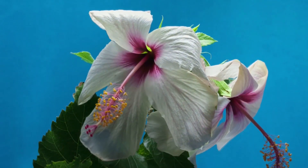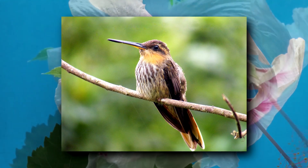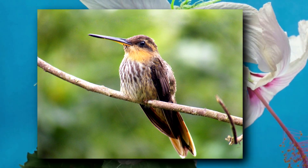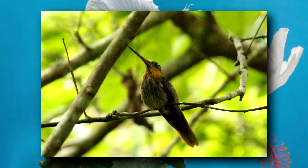Today on Animal Fact Files, we're discussing saw-billed hermits. These birds get their common name from their serrated, saw-like beak. They are some of the only hummingbird species with this trait.